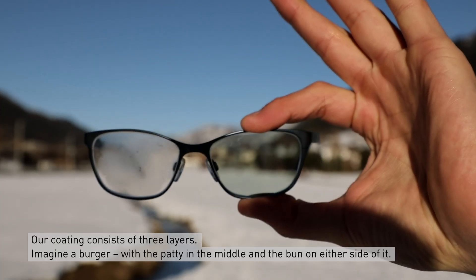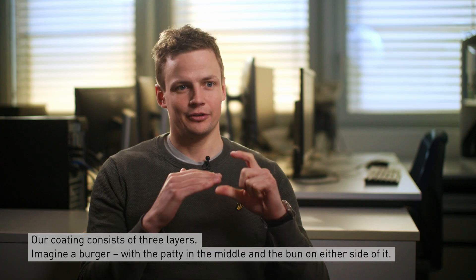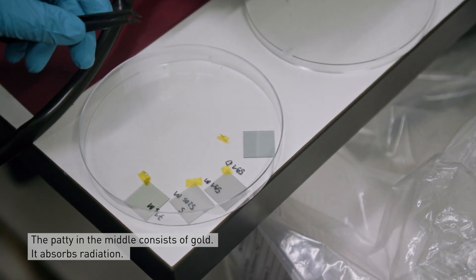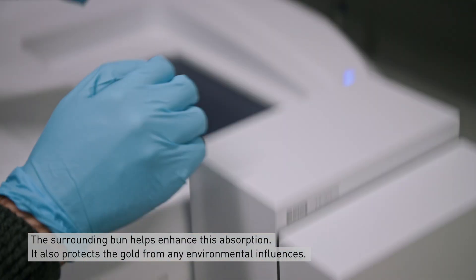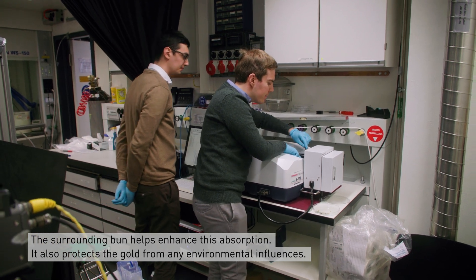Our coating consists of three layers. You can imagine it looks like a burger — you have your patty in the middle and your buns around it. The patty in the middle consists of gold; it absorbs the radiation. The buns around it enhance the absorption, leading to even more solar absorption, and they also protect it from any outdoor influence.